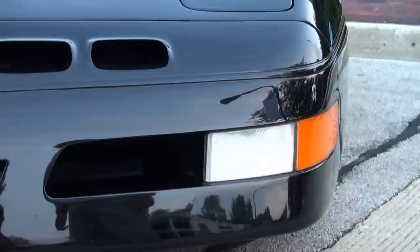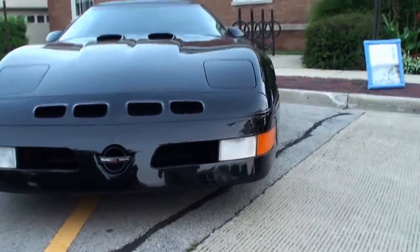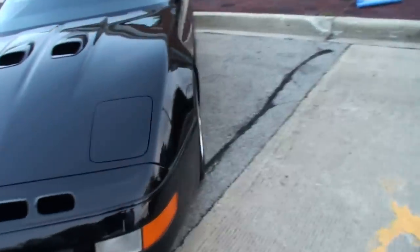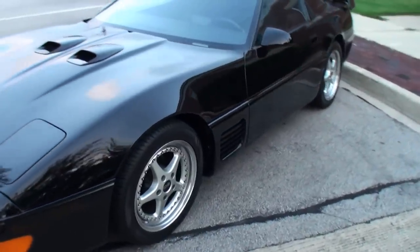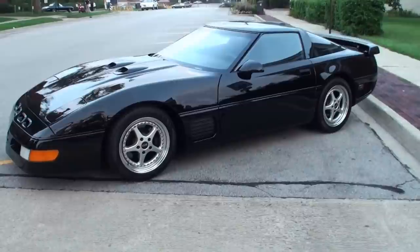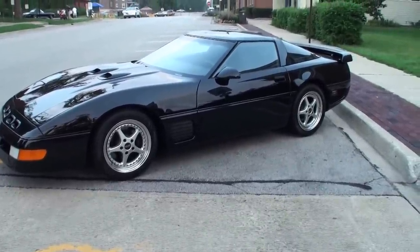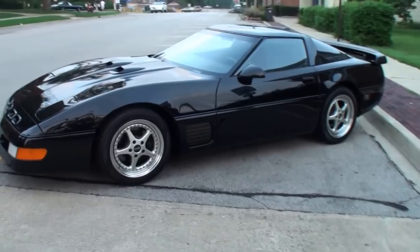So this was it before the ZR1? That's correct. And this car was also a 200 mile an hour vehicle? This one has the updated aero package on it, which allows the car to go over 200 miles an hour. In '88? In '88. That's an incredible number now, let alone in '88.